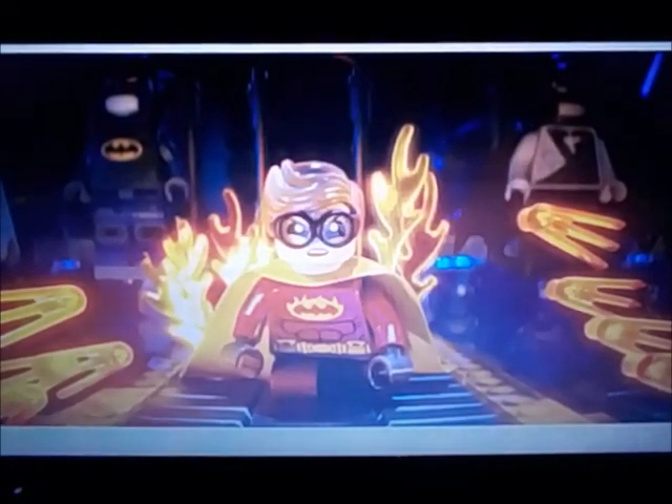And as you can see, I've been hoping to get this form of Robin in his flame outfit, but we never will — or at least not as of right now.